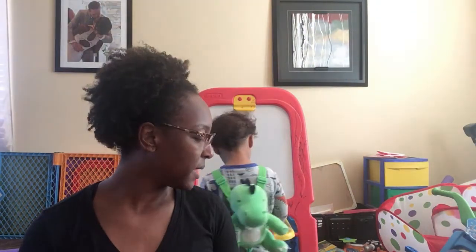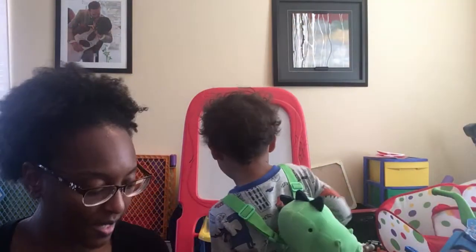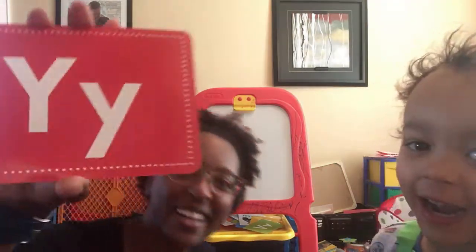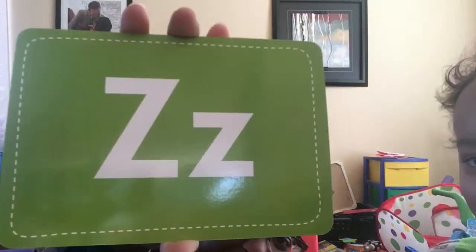Come on, honey. There's still more letters. W. W. X. X. Y. Y. Z. Z. Good job.